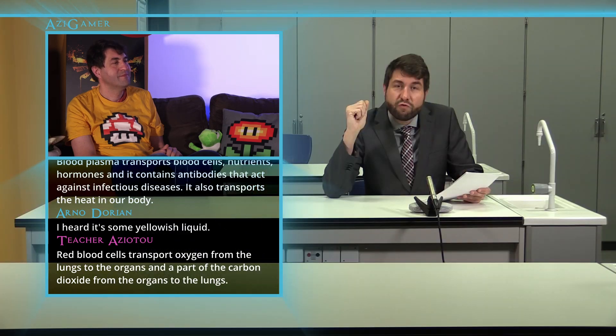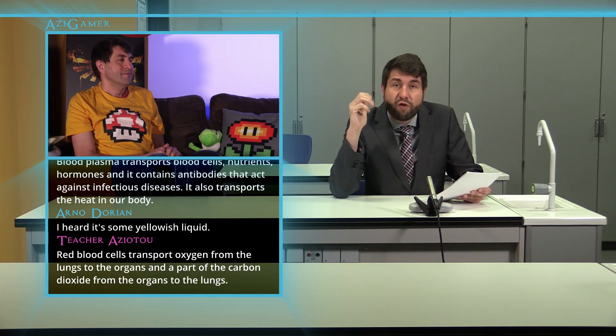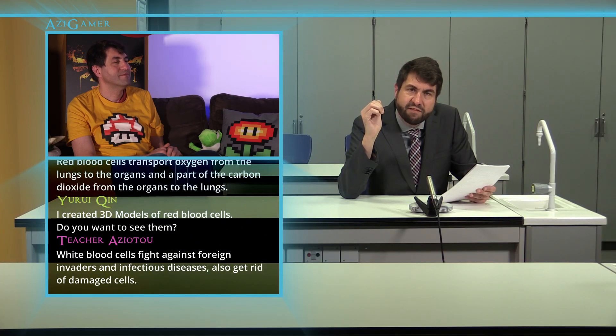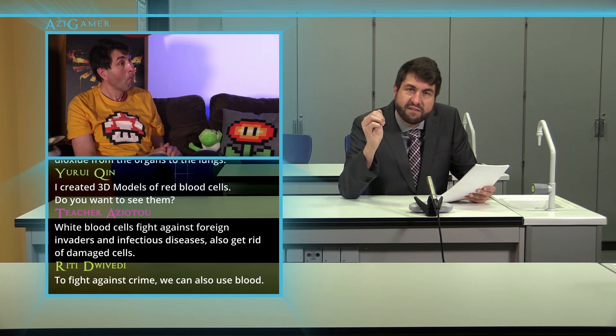Red blood cells transport oxygen from the lungs to the organs and a part of the carbon dioxide from the organs to the lungs. White blood cells fight against foreign invaders and infectious diseases. Also get rid of damaged cells.